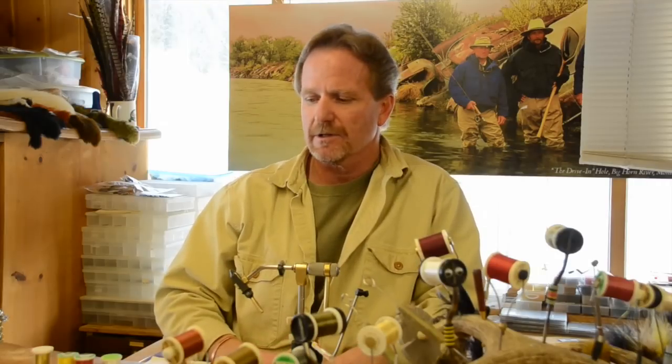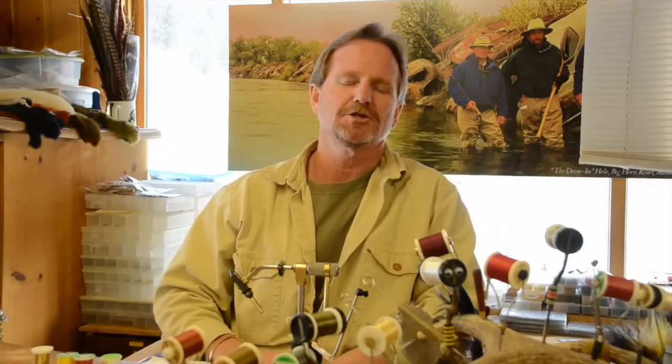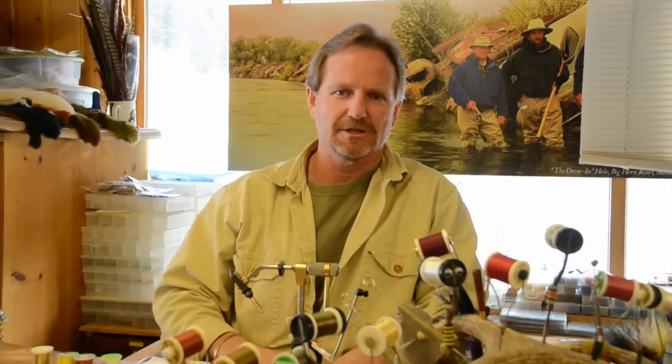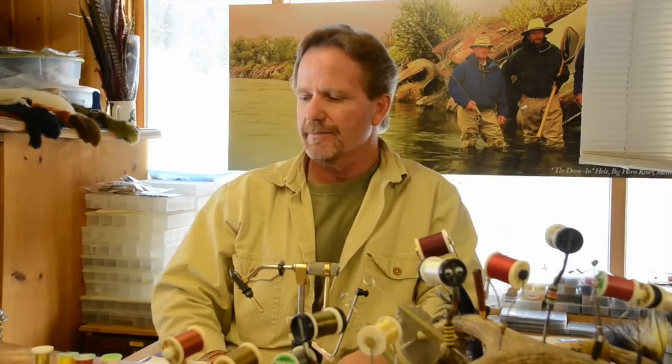That pretty much dominated the fly tying world for a long time, and still does. Then somewhere in the late 70s, early 80s, a new product came out called Kevlar. I don't have any here because I thought it was absolute junk. It's great for bulletproof vests — that's where it should stay. I thought it was absolutely terrible to work with: bulky, flattened out. I saw no advantage. I tried and tried, just threw it all away.